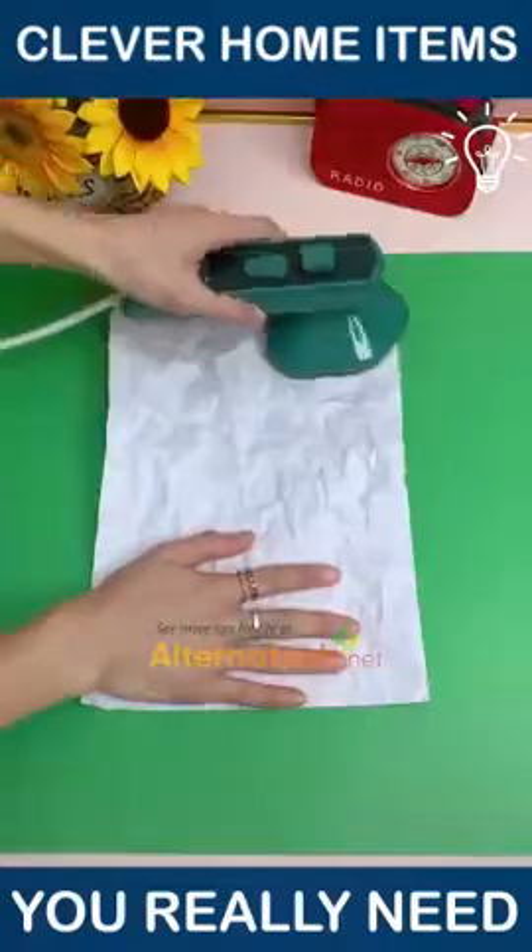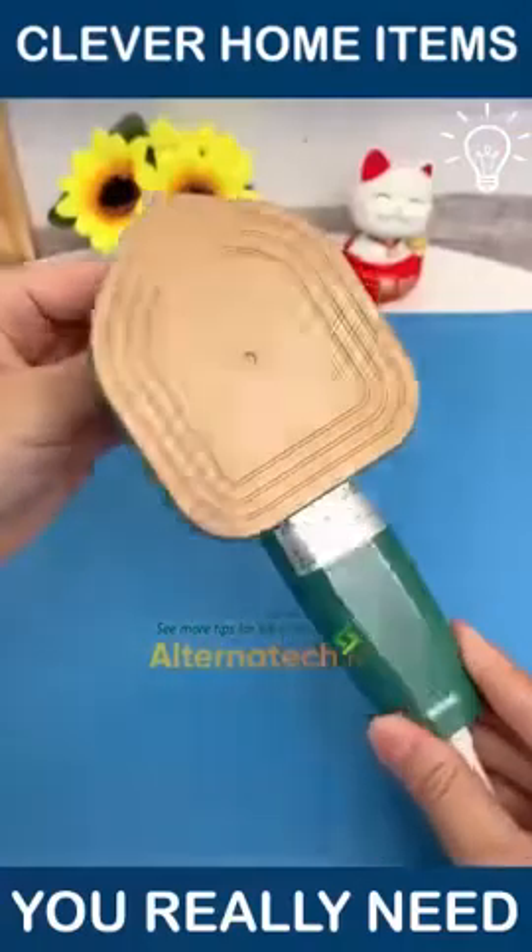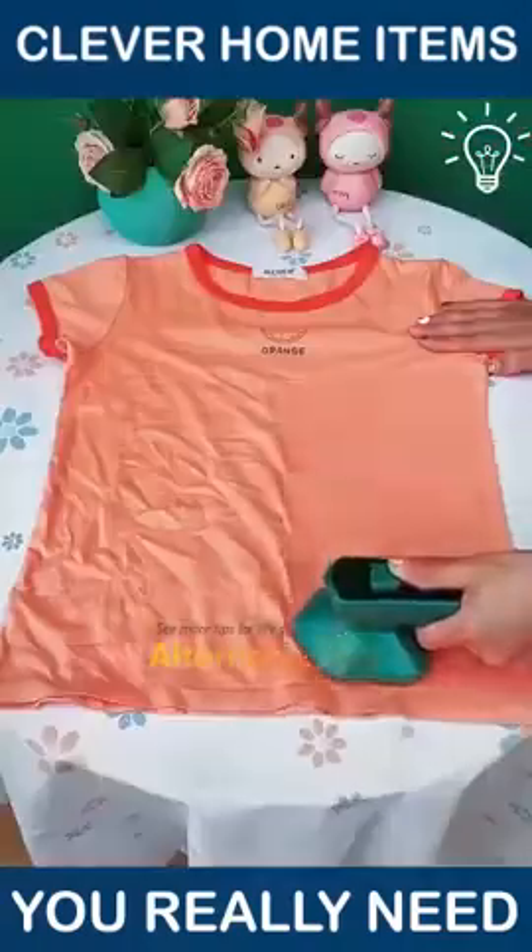This small item is an iron that works perfectly well. Plus, it's way easier to take with you anywhere you go.